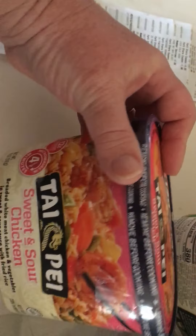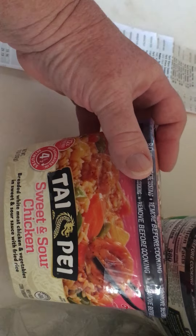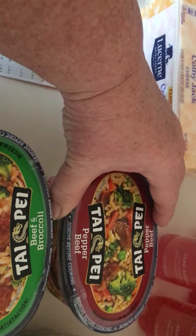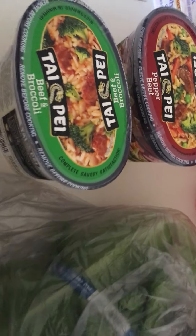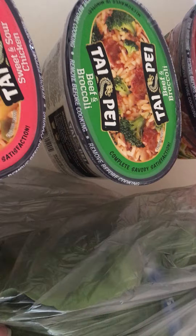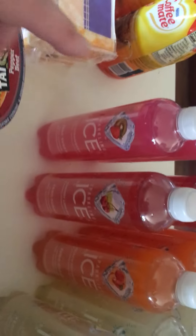The Tai Pei were $3.47 each and I got three different ones: sweet and sour chicken, broccoli beef, and a pepper beef. I also got a head of romaine lettuce for $1.62.